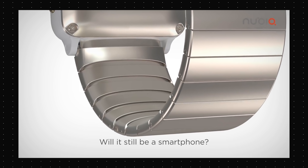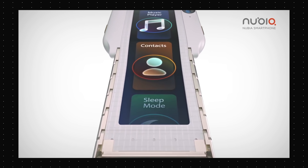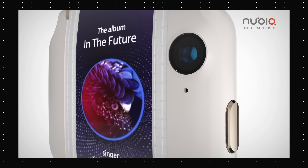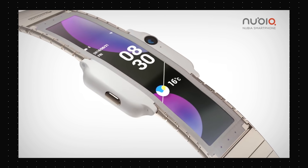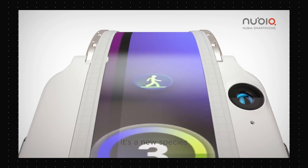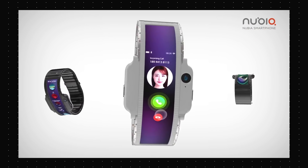Then there's the Nubia Alpha wearable phone. This band holds an entire smartphone inside it and it looks pretty cool. It has a curved display, a camera on the front and a mic. It's incredible and it looks like it was stolen off some sci-fi reality. It is a concept though, so don't expect to buy it anytime soon.